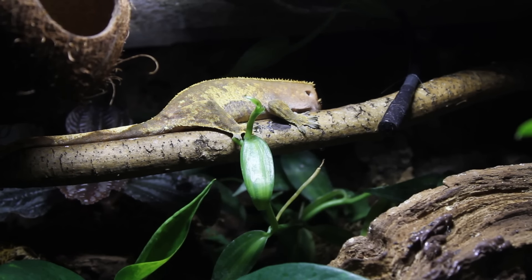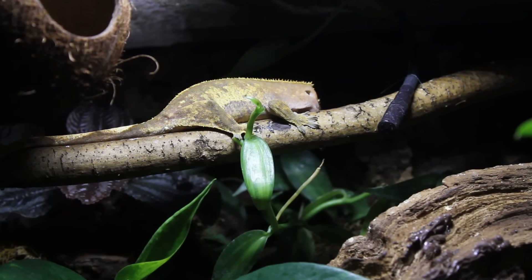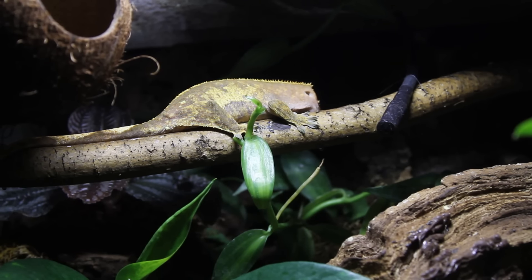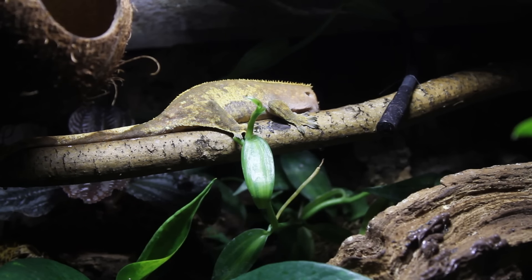One of the main things they say about why lizards in particular get egg bound is usually due to them not having anywhere to lay their eggs. This is a natural tank full of dirt that she can dig in, and obviously Lyra, my other Crested Gecko, easily laid eggs in hers. So that shouldn't be an issue.